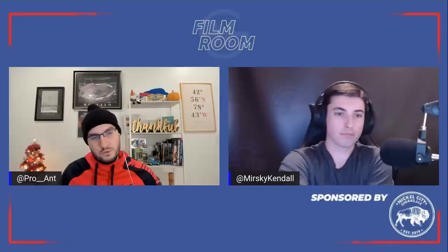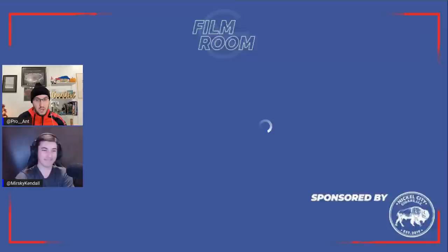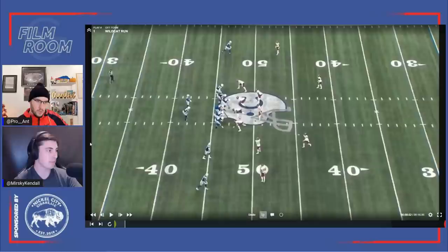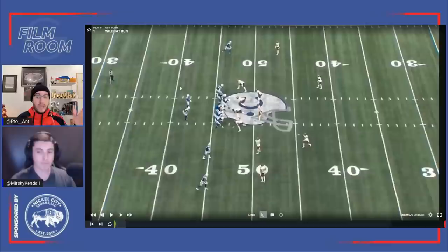Maybe we should get into some Naheem Hines film. Let's pull it up for the shiny new toy for the Buffalo Bills. I pulled four plays on Naheem Hines — two runs, two passes, just from this past week against the Commanders. We picked these four because they are representative of who he is as a player. These are not cherry-picked, not one-off things. We picked these because they are representative of who he is.